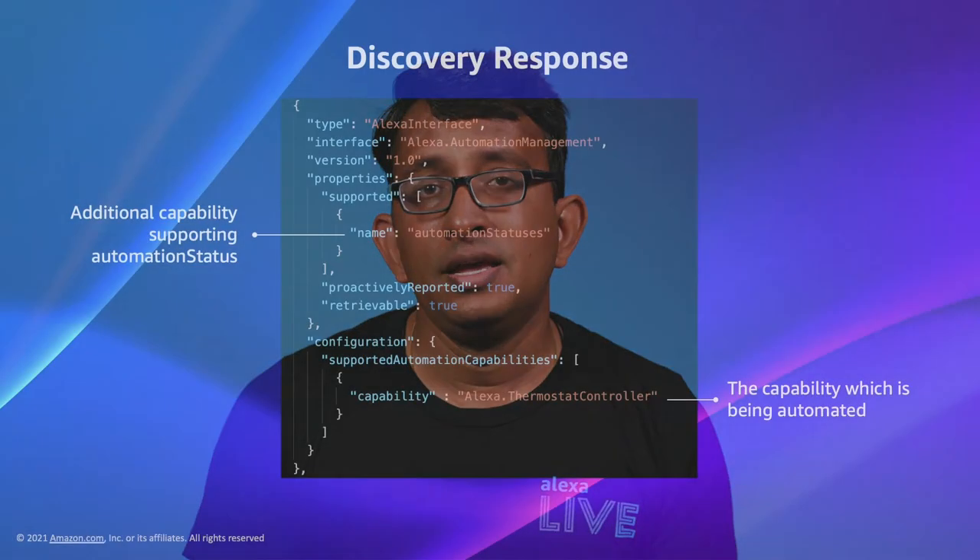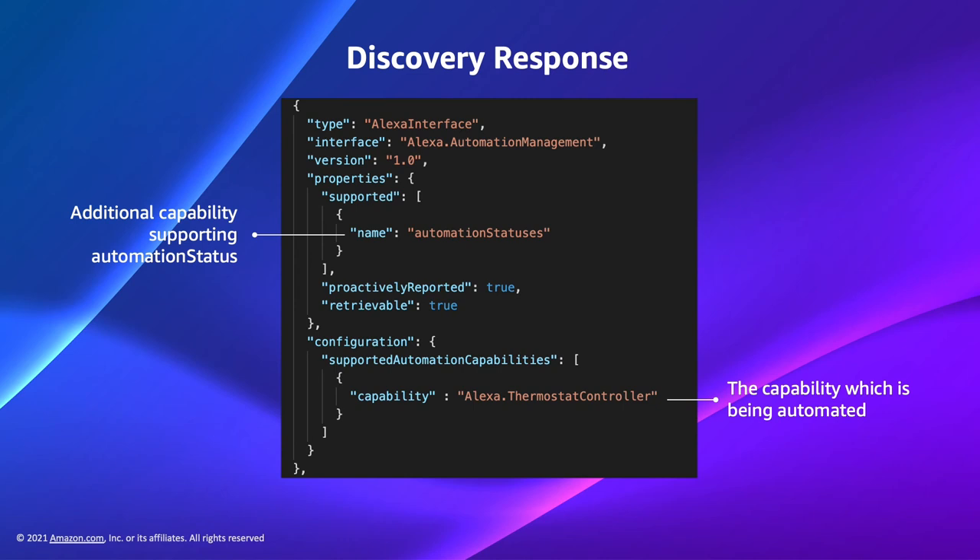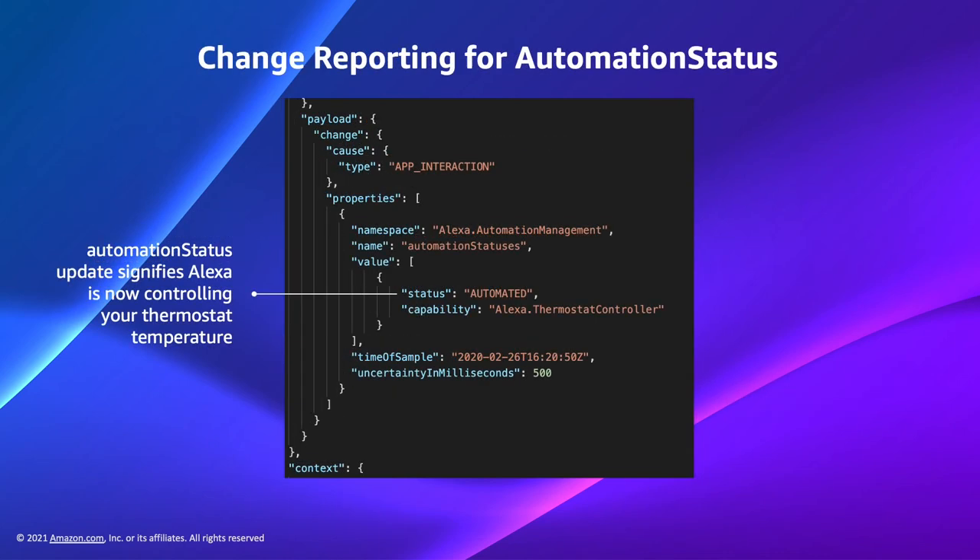The automation status capability simply identifies whether a device will respond to Alexa Hunches. The Alexa ThermostatController is the capability that will be controlled by Alexa Hunches, so Hunches can now set the temperature on the customer's thermostat device. This example illustrates a change report for a device that supports Alexa.AutomationManagement, Alexa.ThermostatController, Alexa.TemperatureSensor, and Alexa.EndpointHealth interfaces. Your customer can ask Alexa to automate the thermostat using Hunches, in which case Alexa is controlling the automation. The automation status property change appears in the payload, while unchanged properties appear in the context.